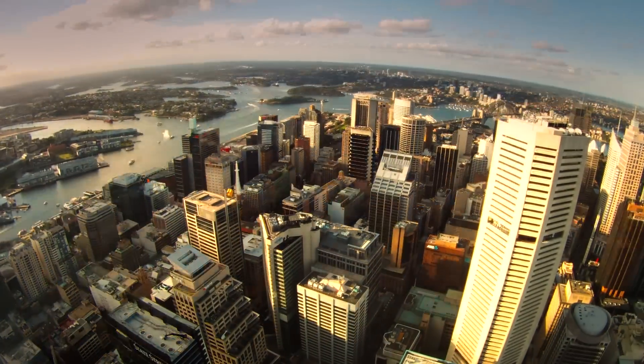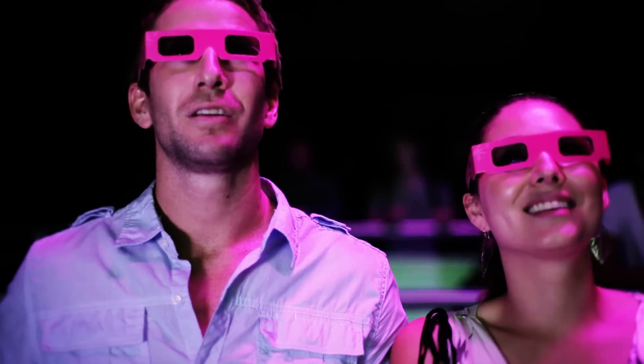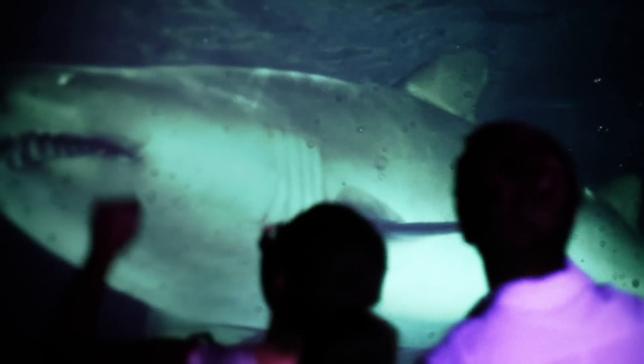Sydney Tower Eye gives you the best views in Sydney. The Sydney Tower Eye now brings the first live action 4D attraction film ever produced in Australia.